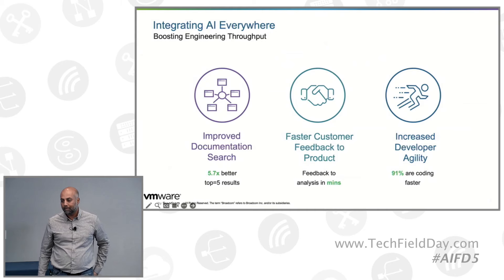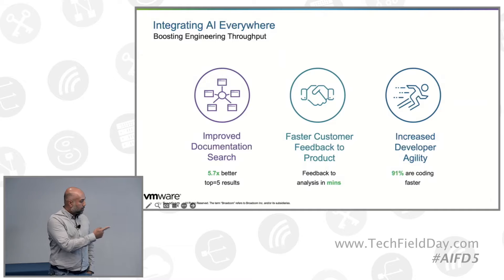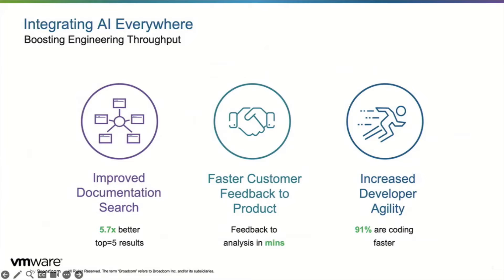When you say it's 5.7 times better, what does better mean? We're measuring top-five results — when you do a search, if the answer is not in the top five results provided back to the user, that is the metric we use. You could show 10, 20, or 100 hits, but if the right result is in the top five, that counts. And how did you measure that — because they clicked on it, because you surveyed them, because you had them rate the results?